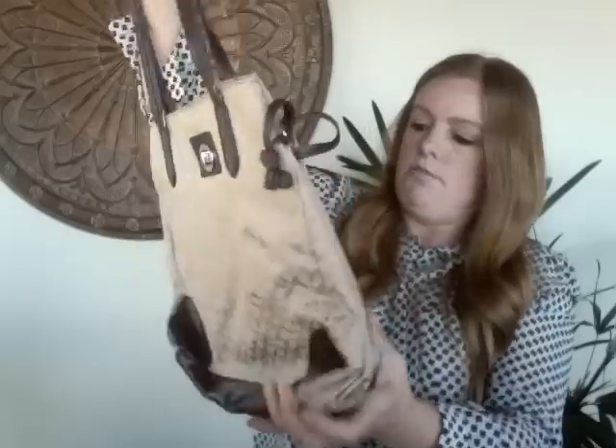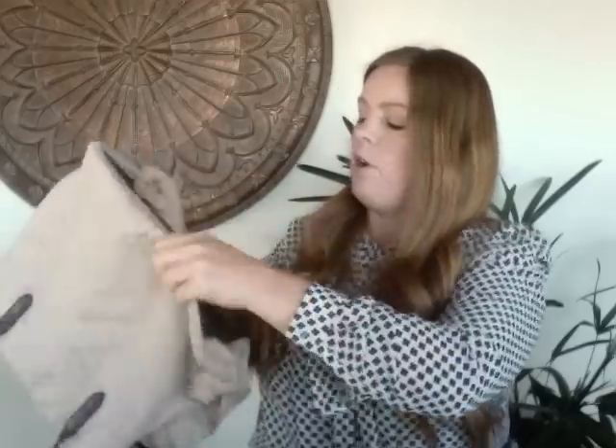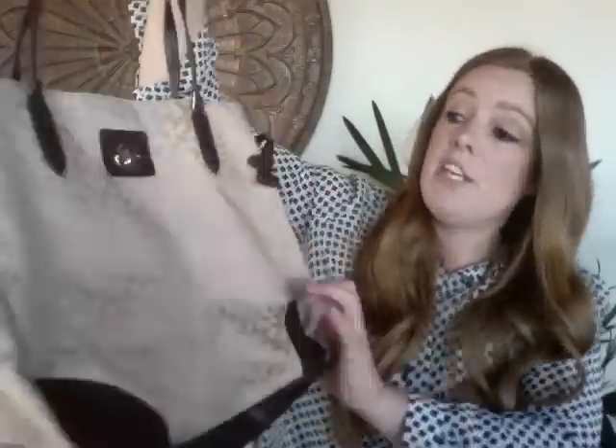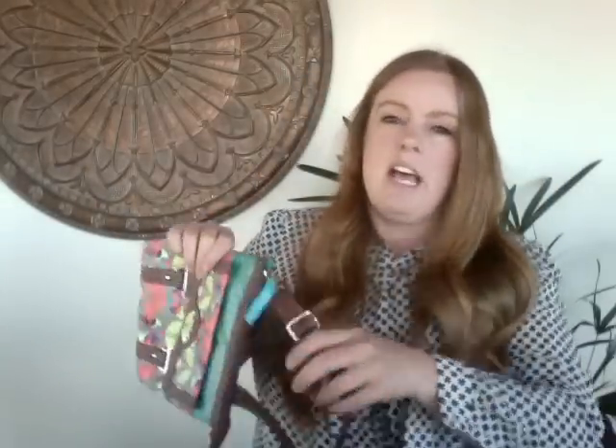This is a Tommy Hilfiger satchel bag with faux leather accents and the logo on the front. I don't think this will be a high-resale Tommy piece — it's not leather and it's fairly basic — so I'm hoping to get about $15. There was a minor spot on the inside which I'd put at about an 8 out of 10. Interior spots don't bother me as much as exterior ones, but they do bring the value down a little.